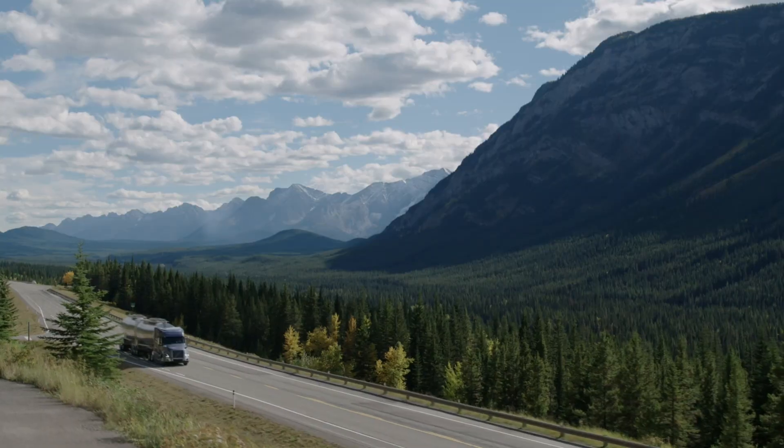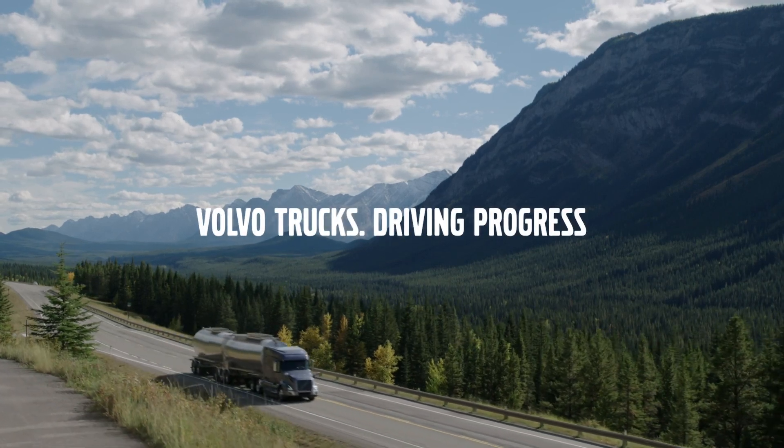Volvo Dynamic Steering, from the innovators in driver safety and productivity.